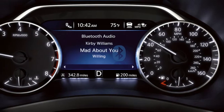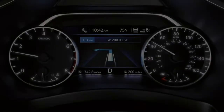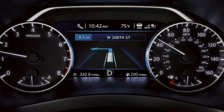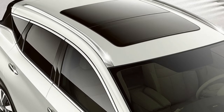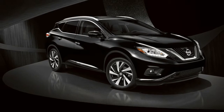Inspired by the future of aerospace, Murano's striking aerodynamic body looks as though it was shaped by the wind. The fluid profile begins with the V-Motion grille, sweeps into a signature floating roofline that appears to hover above the cabin, and ends at rear-side pillars that resemble a jet's tail.